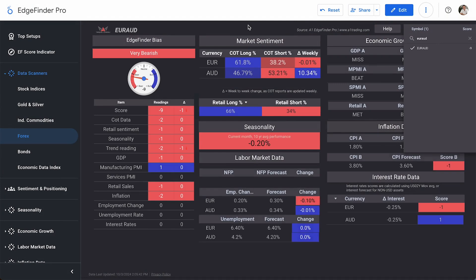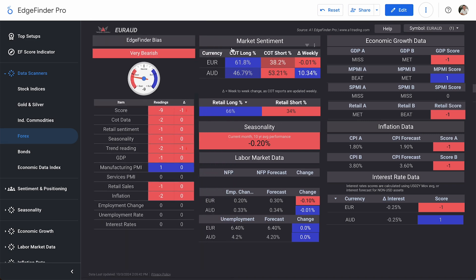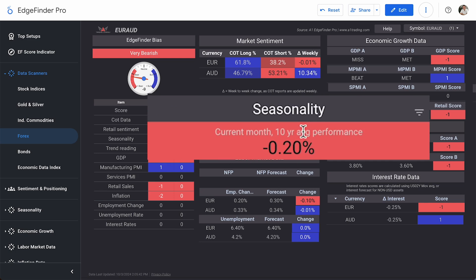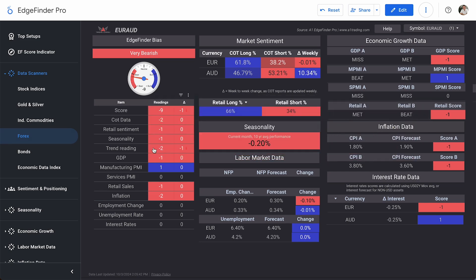EUR/AUD has a very bearish bias score of minus nine. COT data scores minus two and retail sentiment scores minus one. Looking at the COT data, institutional traders are favored long on the euro at 61.8% and roughly 50/50 on the Australian dollar. However, the weekly change was negative for the euro, and as we saw earlier, the weekly change for the Australian dollar was very positive. Retail sentiment shows 66% of retail traders long EUR/AUD, giving our contrarian minus one score. Seasonality scores minus one — historically, EUR/AUD typically trades lower in October. The trend reading is minus two.